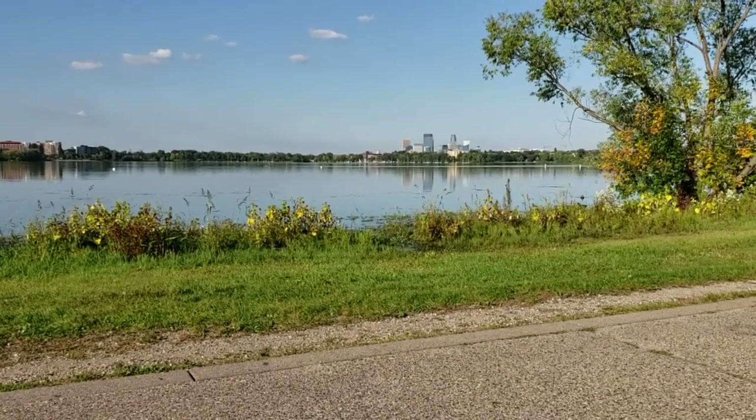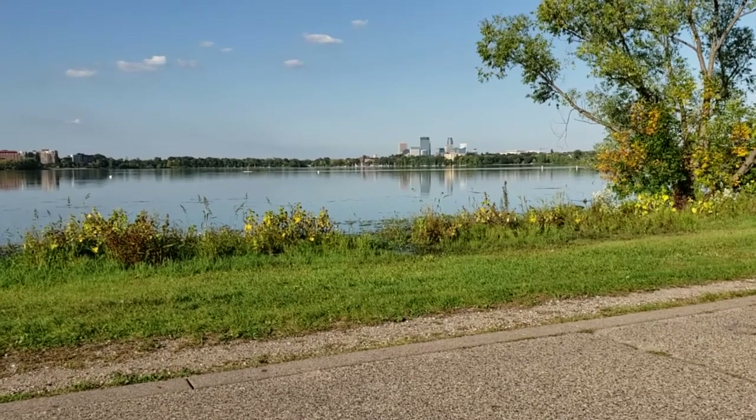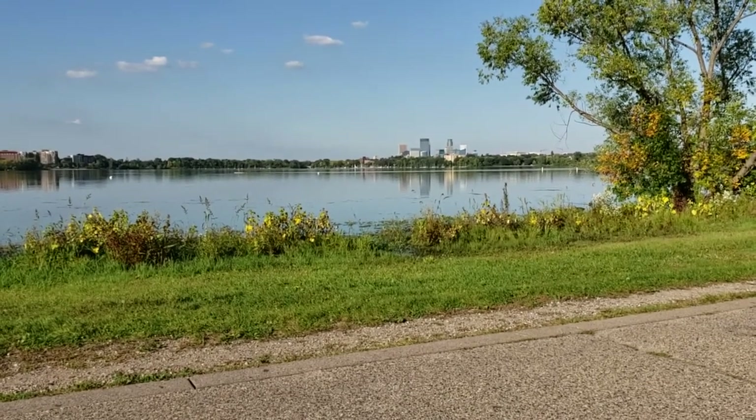Hey YouTube, Cameron here. I'm on Lake Calhoun in South Minneapolis. I can kind of see the city over there.